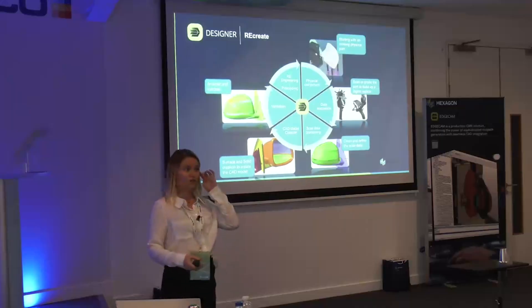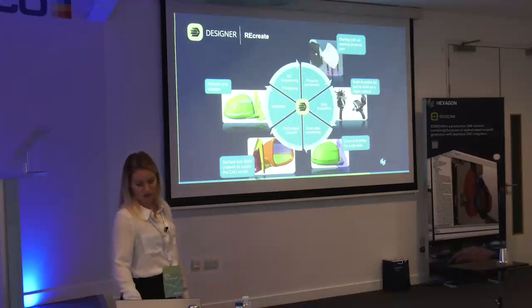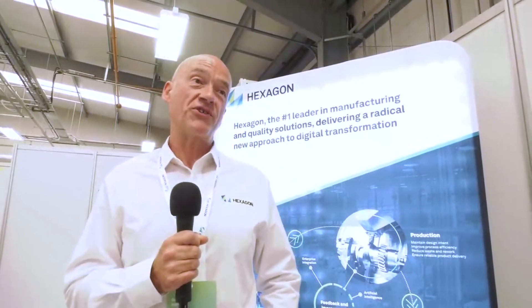We're just about to do a session on Designer as well, which is our CAD for CAM solution — covering fixture design, model repair, right the way through to reverse engineering. And of course there's lunch provided — good old British fish and chips.